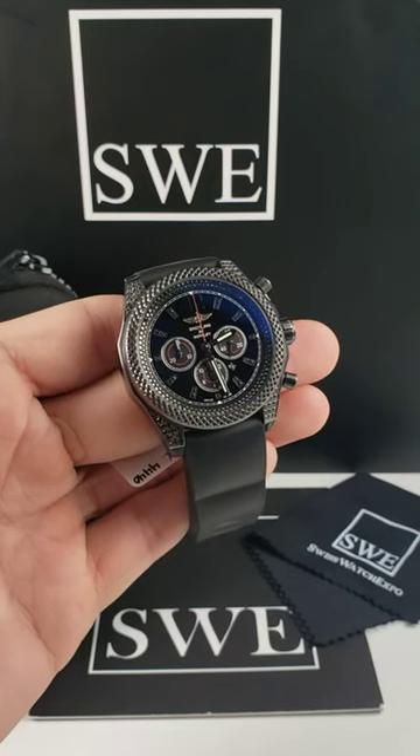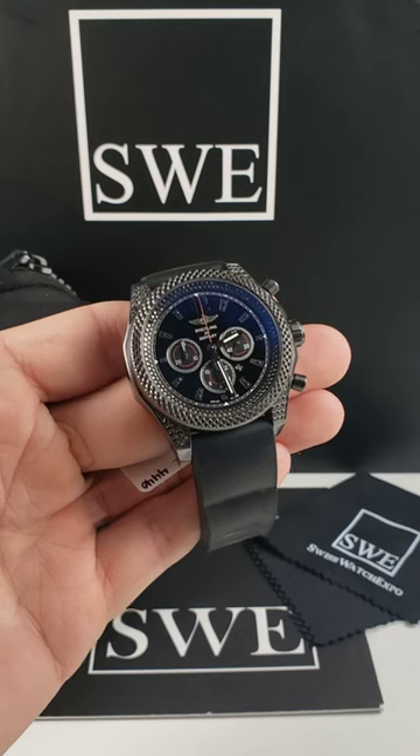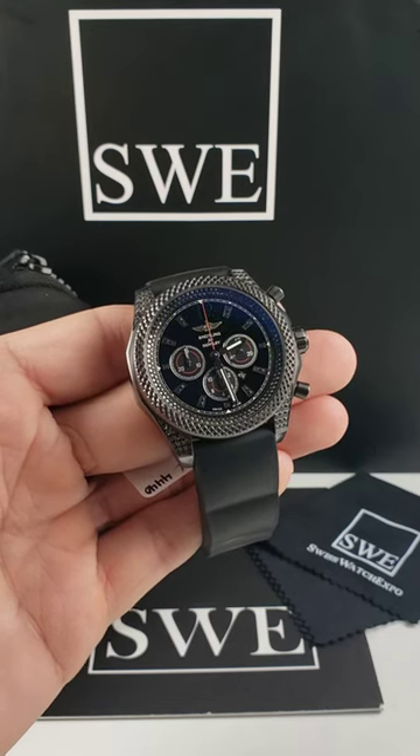To say this watch is special is an understatement. This is going to be a Breitling — one of the Bentley models, or Breitling for Bentley as they call it in the Breitling world.